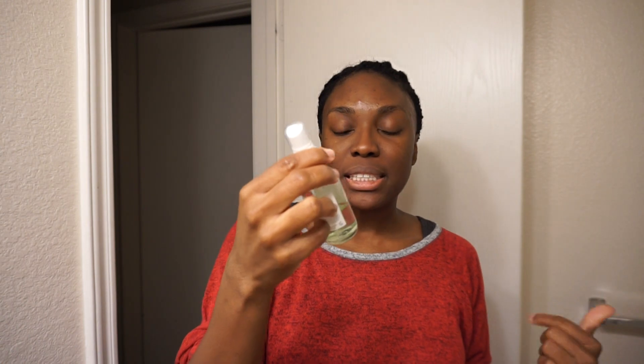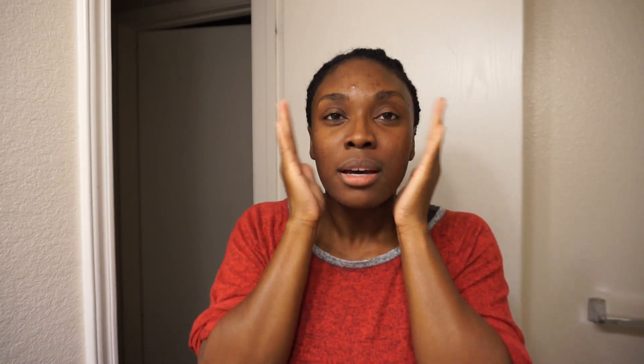Next, I like to spray my face with the Herbivore Jasmine Green Tea Balancing Toner. Why do I use two toners? It's because my skin prefers that I use two different things — don't ask me, it's just what works. The first one I use just to make sure that my face is clean. This one I actually press into the skin because I believe it has some salicylic acid in it, and because I have acne-prone skin, this just helps.